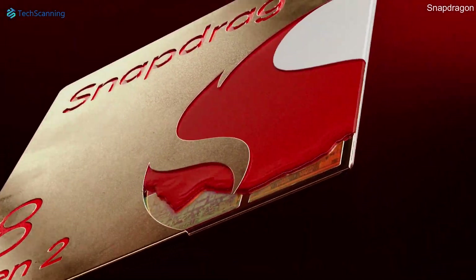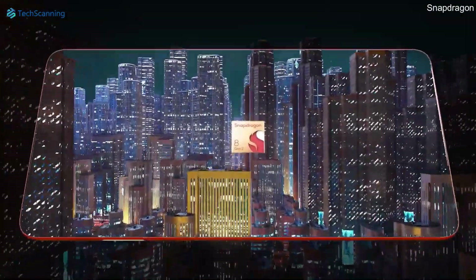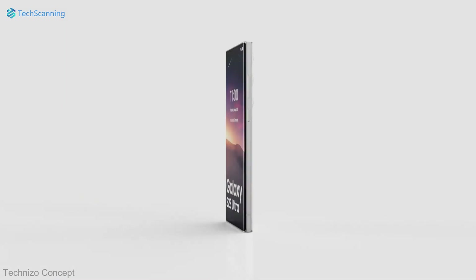Qualcomm has finally launched the Snapdragon 8 Gen 2 chipset that Samsung is going to use for its next flagship lineup, the Galaxy S23 series. Looking at the numbers and the features of the Snapdragon 8 Gen 2, the S23 Ultra is going to be a beast.